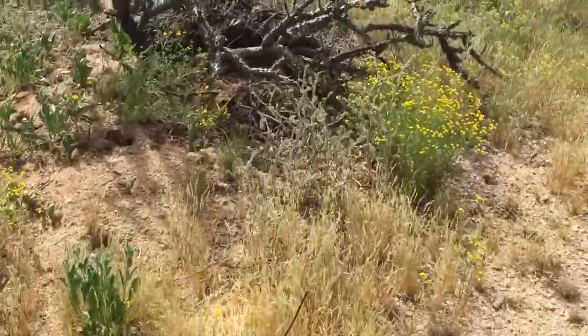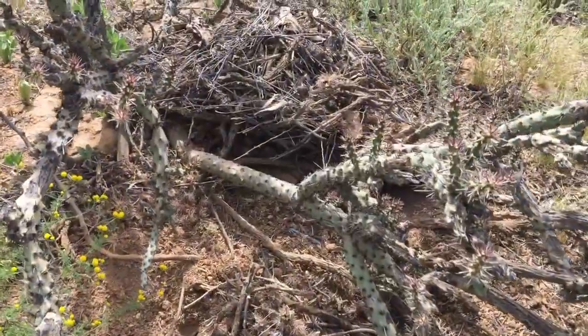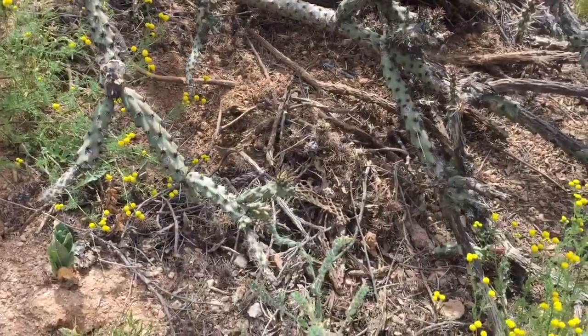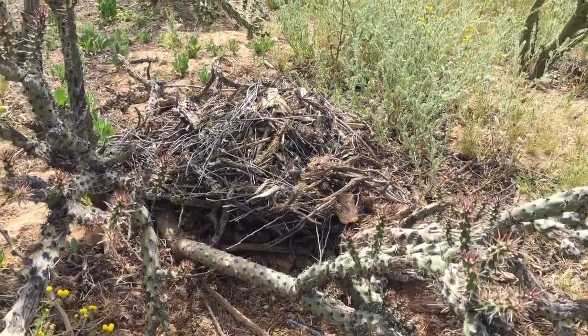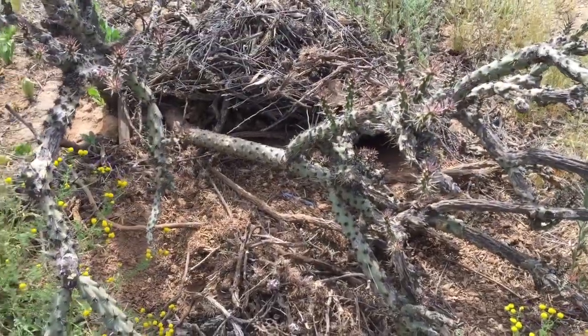Pack rats build their nests like this. They like to be at the base of prickly pear or cholla, and they pile a bunch of sticks, dead cactus, rocks, and debris up. It's kind of a mini fortress to keep other animals out.